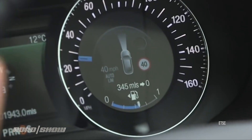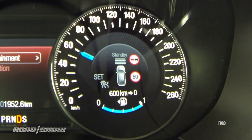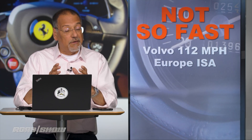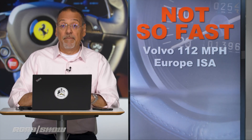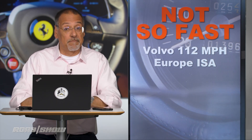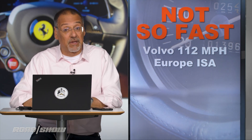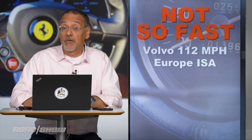Note that the system will be switchable — it can be defeated — but it's going to go back into effect every time you start the car. And if you do defeat it or push through the pedal beyond a certain speed, you've made an affirmative, recorded commitment on the car's black box to do that speeding. That changes your relationship with liability if something goes wrong.